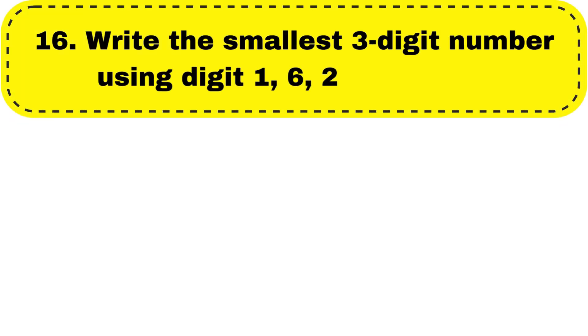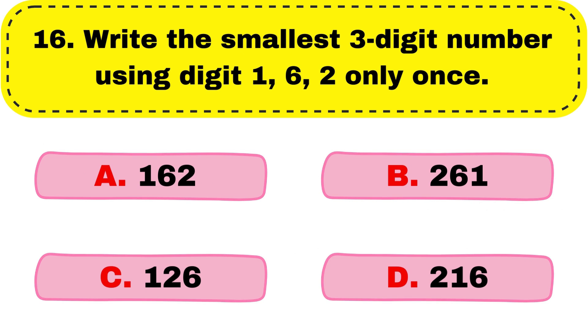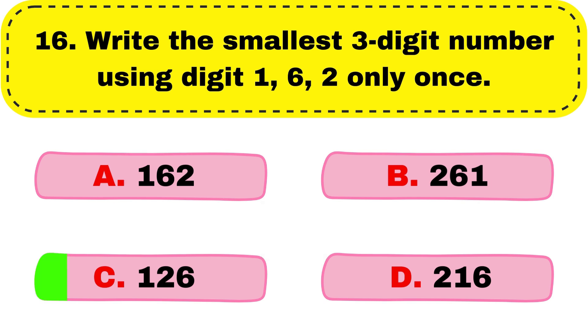Question number 16. Write the smallest three-digit number using digits 1, 6, 2 only once. And the right answer is option C, 126.